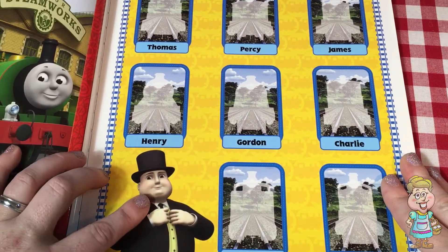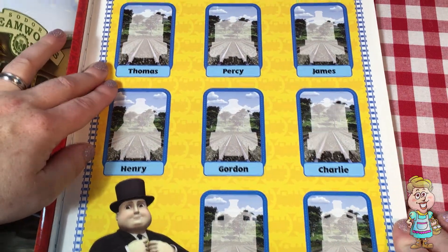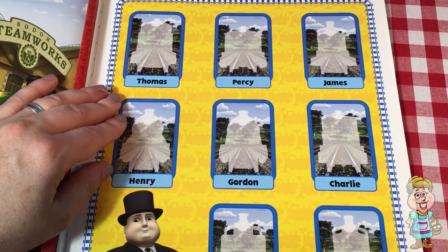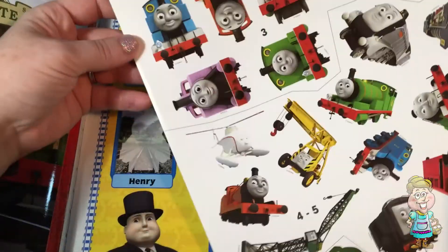So here is Sir Topham Hatt, and these are the different trains that he has in his Steamworks station. And we're supposed to put stickers where they go here. So let's see.